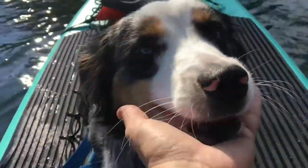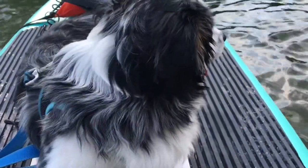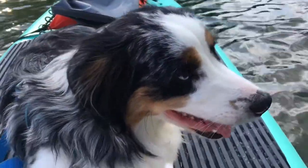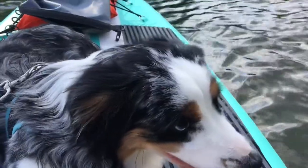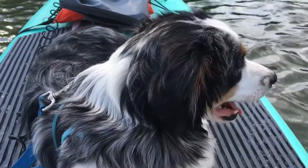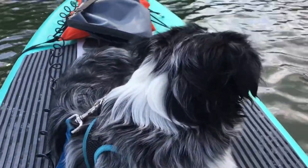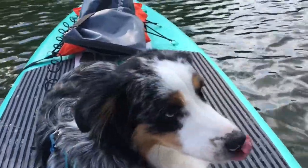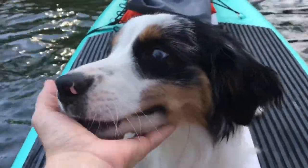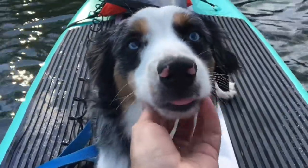If your dog is terrified of the water, don't subject them to hours on end. Make your trips short, simple, and easy — don't have high expectations. Bingo doesn't like the water and he's not going to go swimming, but he certainly enjoys coming along with me. We do throw a tennis ball in the water but he's not interested. We are catching a frisbee though, which is awesome!